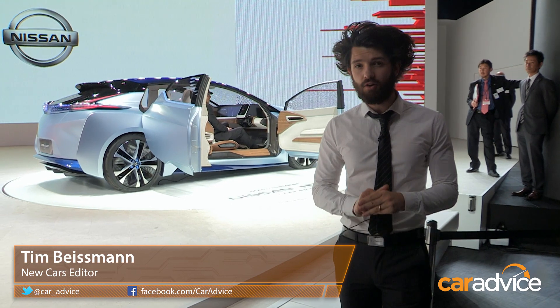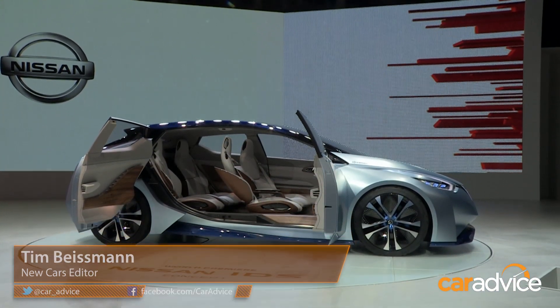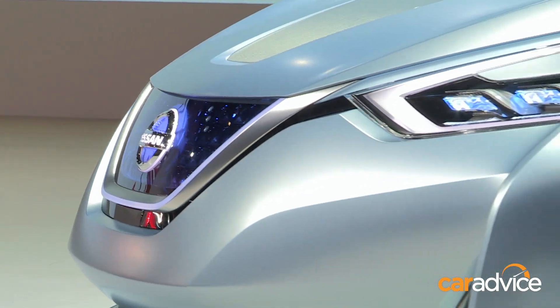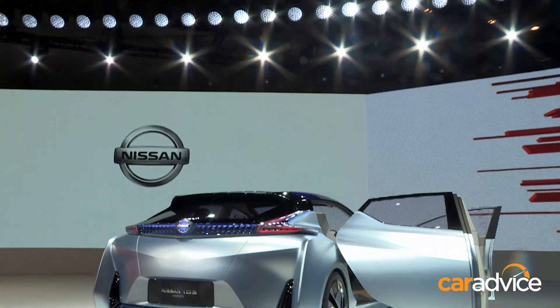We're here at the Nissan stand at the Tokyo Motor Show, and we've got the IDS concept. It's interesting for two reasons: it's an all-electric hatchback, which means it gives us a bit of an insight into what we can expect from the next generation Leaf.